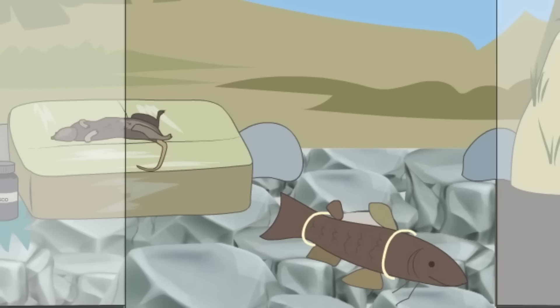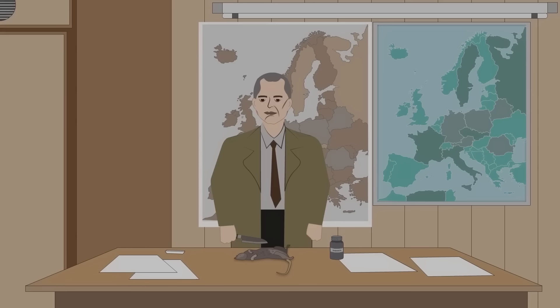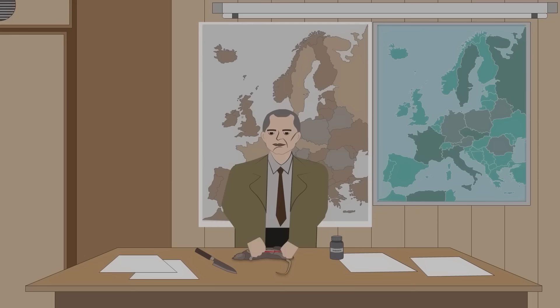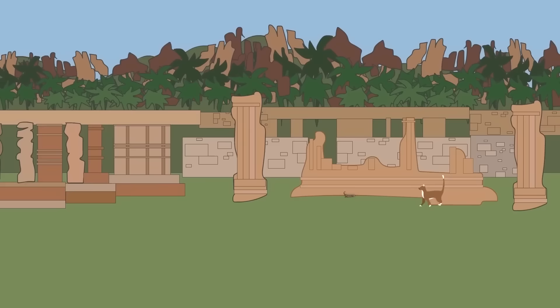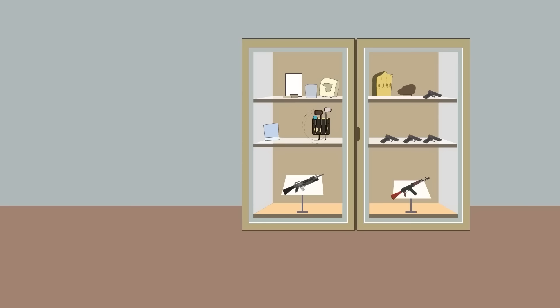Some items displayed at the museum are truly novel and extremely bizarre. The CIA used things like false rocks or fake hollowed-out trees to house communications between agents and their handlers. On some occasions, the CIA would even use real dead rats to conceal messages in, and would sprinkle Tabasco hot sauce over them to discourage cats from savaging these corpses.